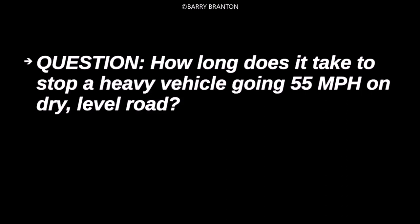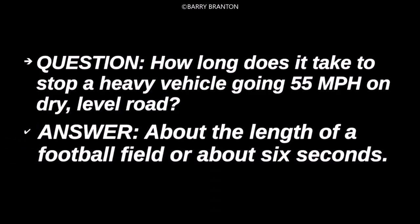How long does it take to stop a heavy vehicle going 55 miles per hour on a dry, level road? About the length of a football field, or about six seconds.